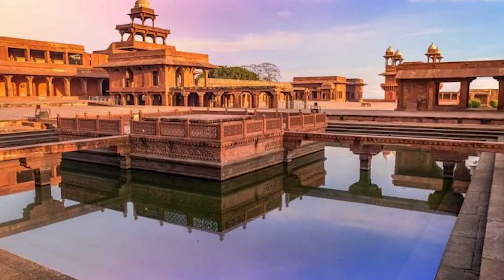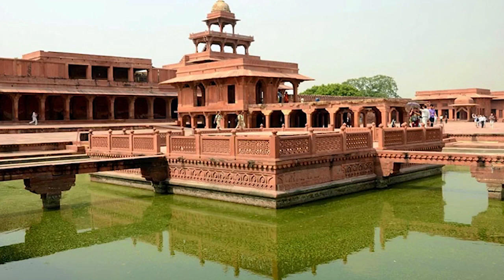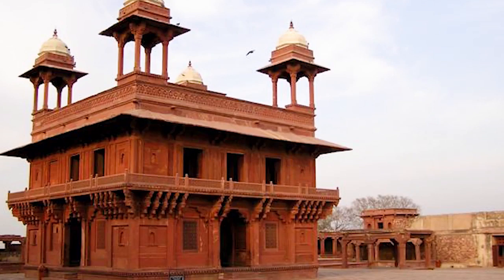Fatehpur Sikri is another Mughal masterpiece among India's sightseeing places, which was the capital of this dynasty in the 16th century. But after some time, they left this place because it was in the neighborhood of Rajputana and faced a scarcity of water. After the Mughals moved to Agra, this area was a ghost town for a long time, until it became a tourist attraction in India.